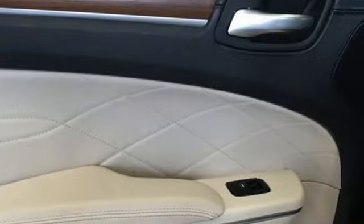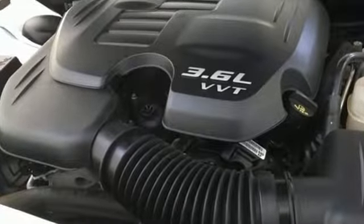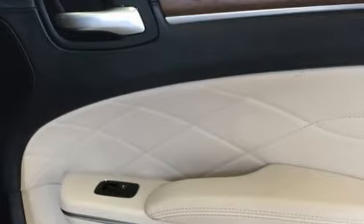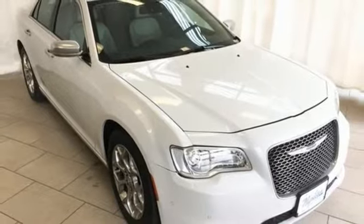Keyless Go makes getting in and on the road easier than ever, and the ride is perfect for more than just you with dual-zone climate control. The roomy family sedan with the performance you deserve. Stop by and take this 300 for a test drive.